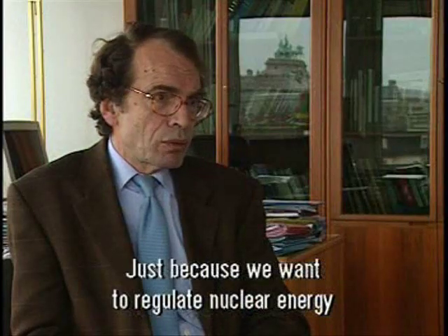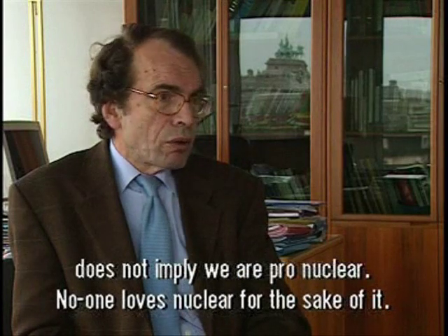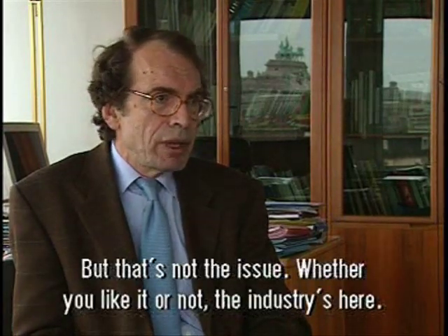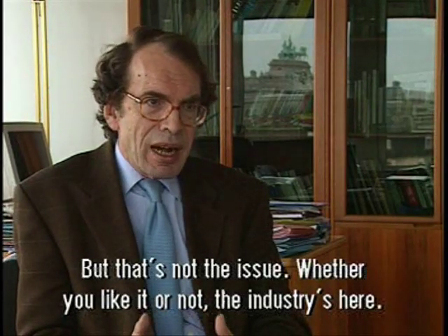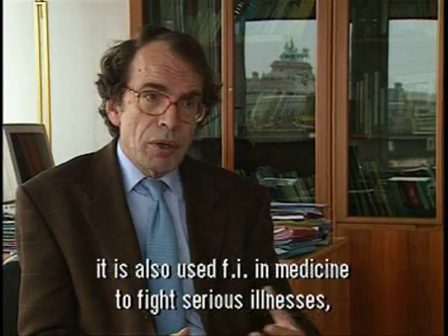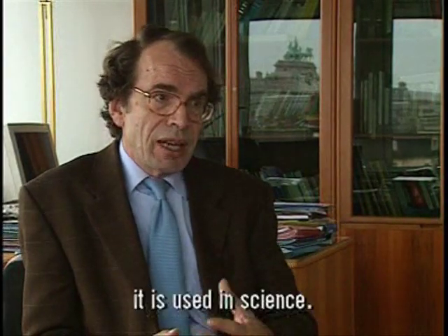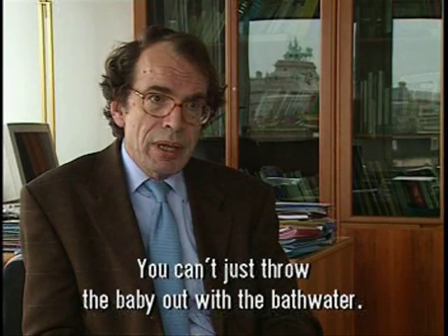But it is not because we want to regulate the development of nuclear that we are necessarily pro-nuclear. I believe that no one likes nuclear, but the problem is not there. Whether we like nuclear or not, this industry is there. It produces more than a third of the electricity. It also serves, for example, in medicine in the fight against some serious diseases. It uses science, and we cannot throw the baby out with the bathwater.